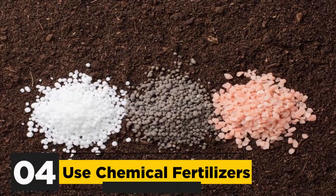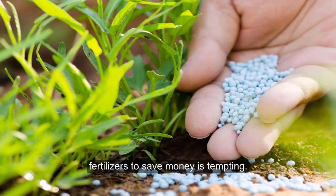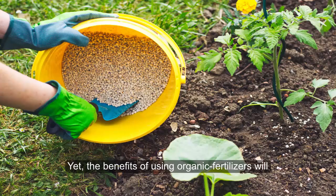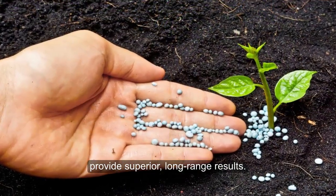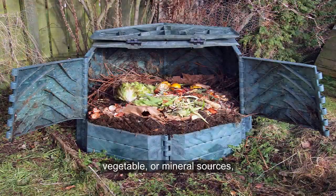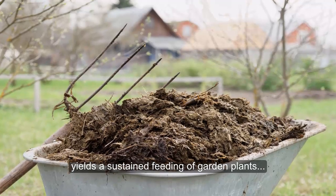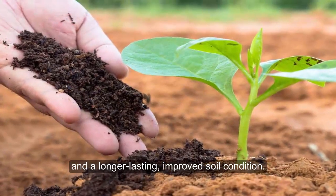4. Using Chemical Fertilizers. Purchasing chemical fertilizers instead of organic fertilizers to save money is tempting. Yet the benefits of using organic fertilizers will provide superior, long-range results. Organic fertilizers derived naturally from animal, vegetable, or mineral sources yield a sustained feeding of garden plants and a longer-lasting, improved soil condition.